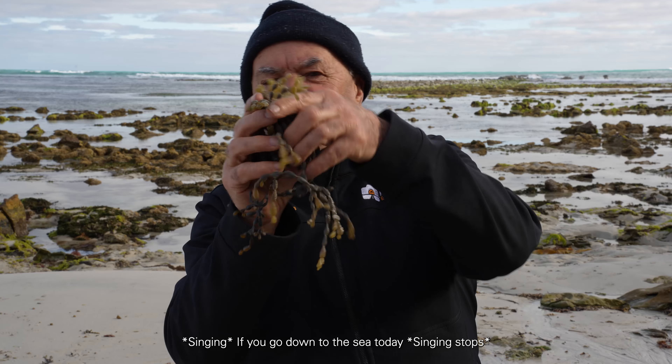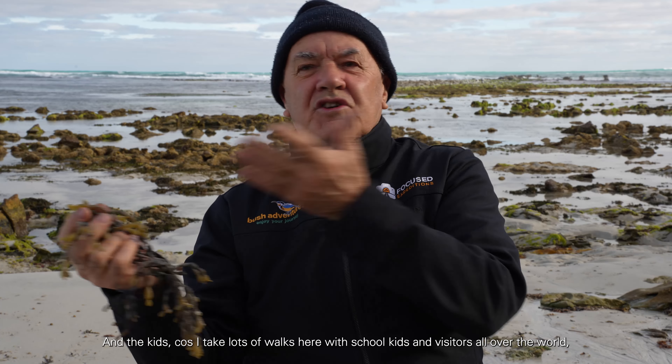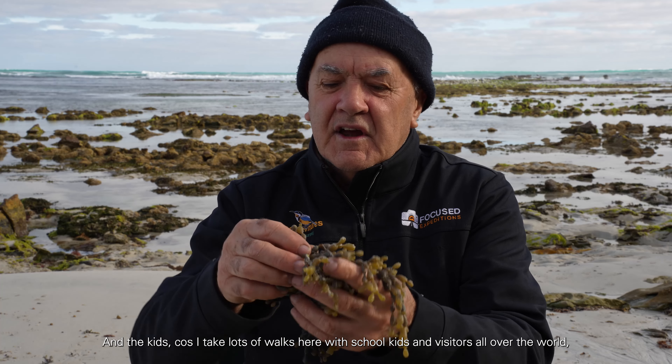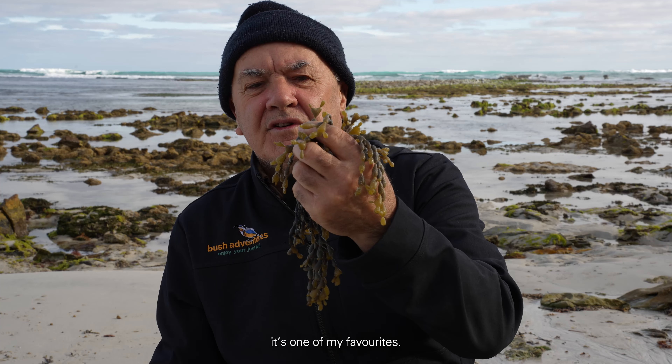Look at this little guy. I take lots of walks here with school kids and visitors from all over the world, and I often point out to them that we've got hundreds of teddy bears out here. It's one of my favourites.